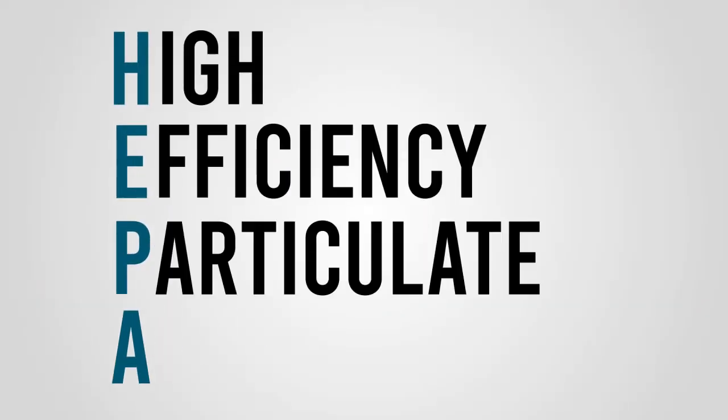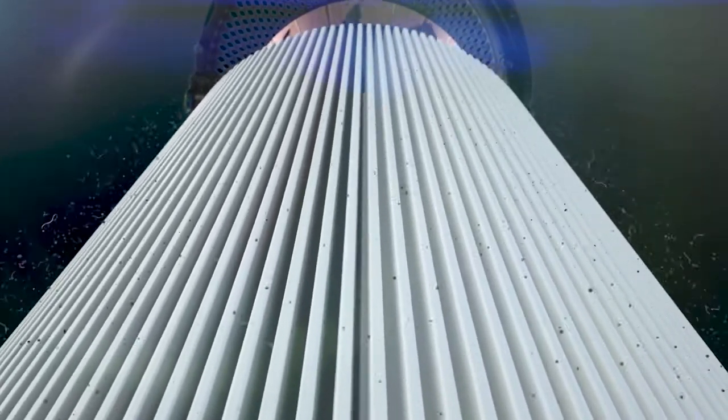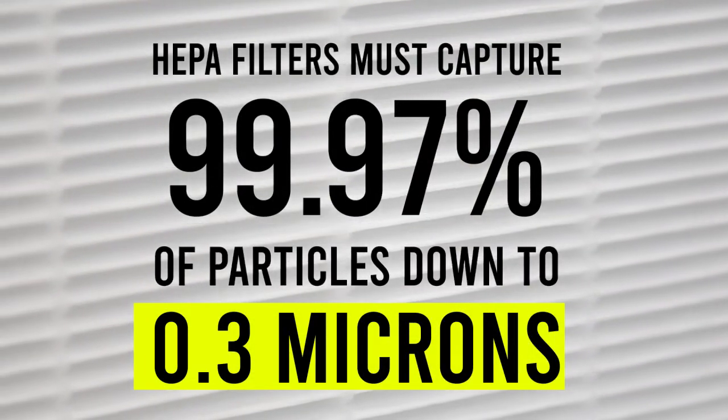HEPA filters, or high efficiency particulate air filters, are designed to capture particles in the air down to a very tiny size at a highly effective rate. In order to be considered a true HEPA filter, the filter must capture 99.97% of particles as small as 0.3 microns.